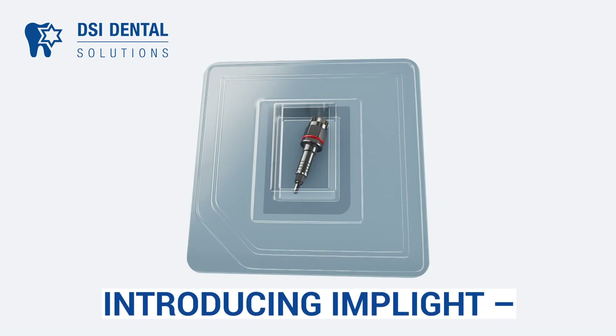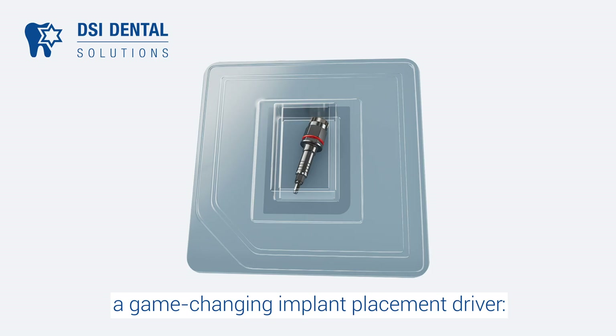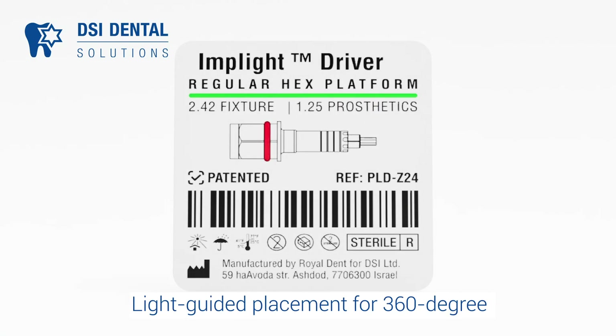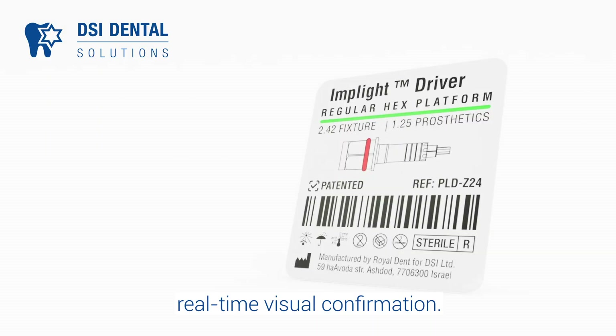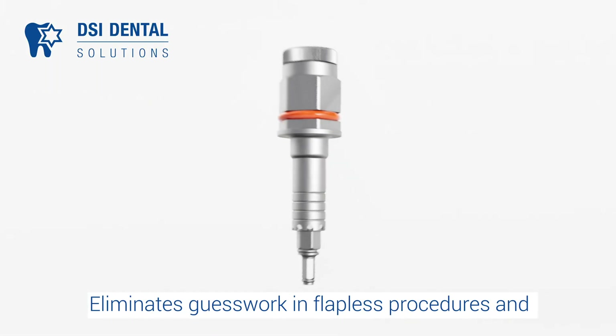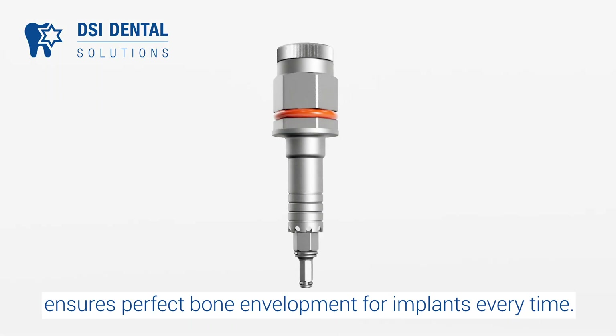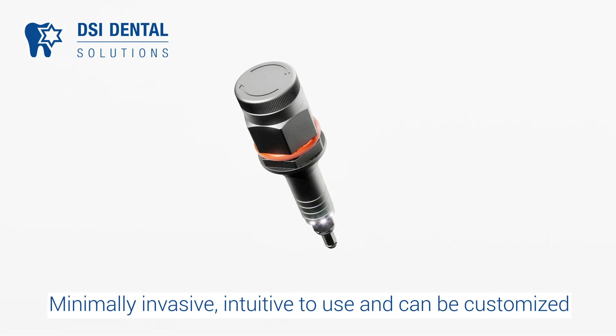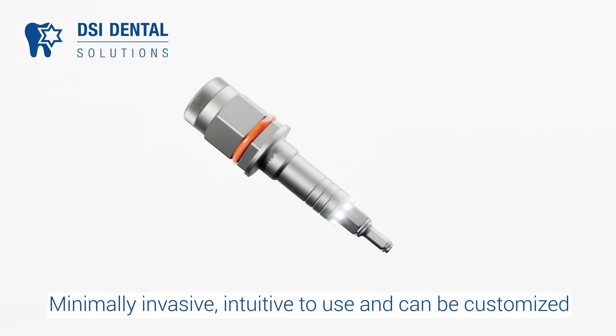Introducing Implight — a game-changing implant placement driver. Light-guided placement provides 360-degree real-time visual confirmation, eliminates guesswork in flapless procedures, and ensures perfect bone envelopment for implants every time. Implight is minimally invasive, intuitive to use, and can be customized for the current implant system you're working with.